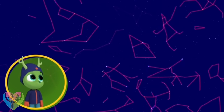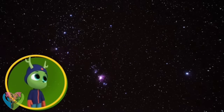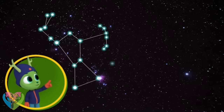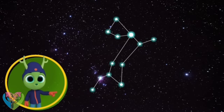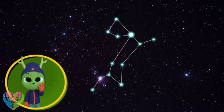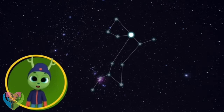The constellations have names. This one is called Orion the Hunter. Try connecting the stars — now I see him! Look, that one's a dog! It is! That's Canis Major, or the Greater Dog. The dog's eye is one of the brightest stars in the sky, called Sirius.